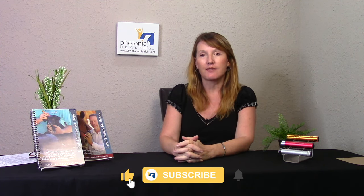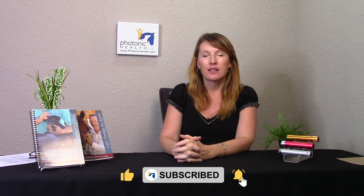Hi, I'm Donna with Photonic Health. Today I wanted to chat with you about equine Eastern encephalitis. This deadly, deadly virus is actually transmitted to horses through mosquitoes.